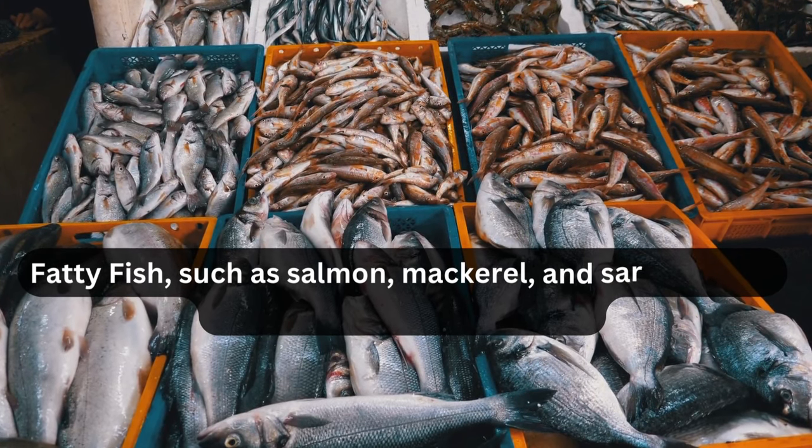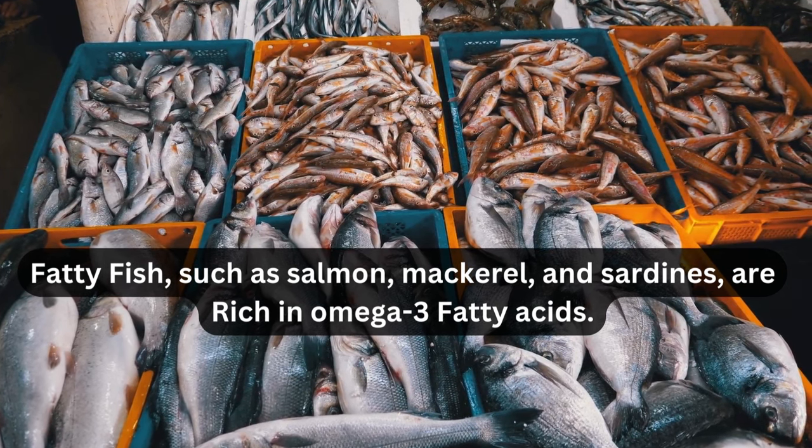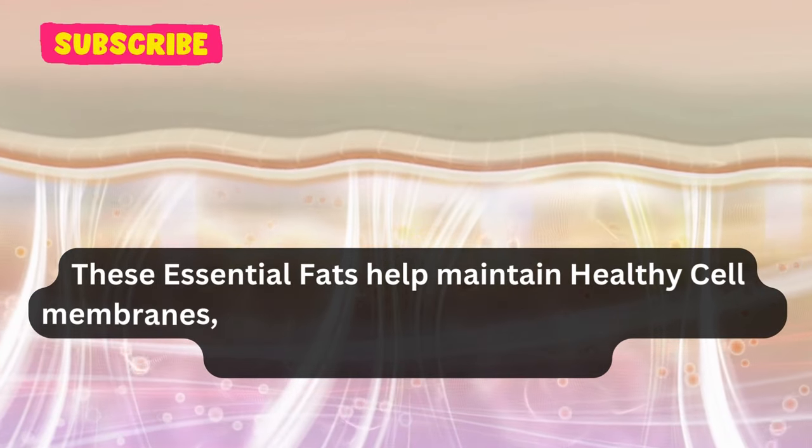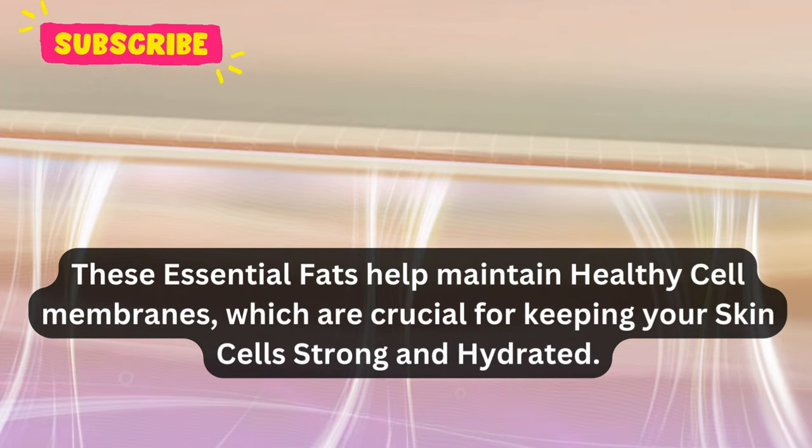Fatty fish, such as salmon, mackerel, and sardines, are rich in omega-3 fatty acids. These essential fats help maintain healthy cell membranes, which are crucial for keeping your skin cells strong and hydrated.